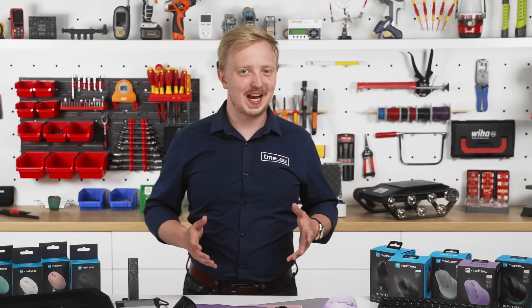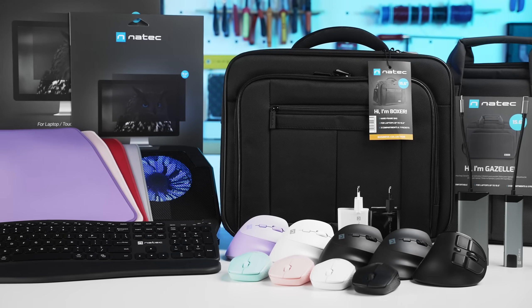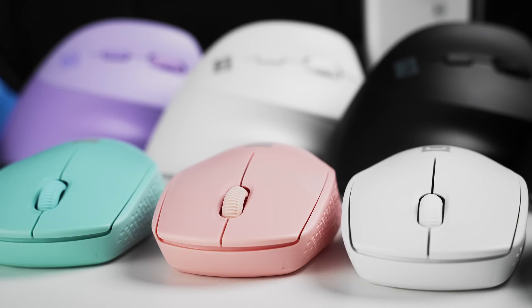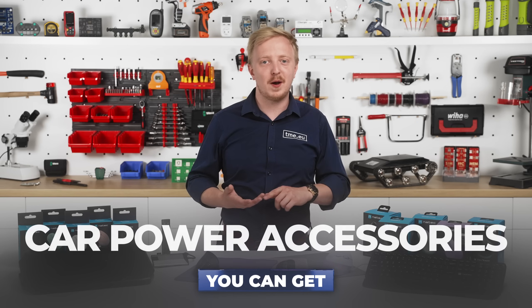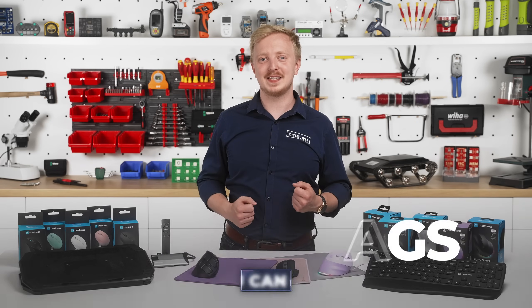We've got a new brand joining our offer. Natek, a manufacturer of computer accessories, is now available to our customers. What can you get? Peripherals, adapters, USB hubs and cables, car power accessories, privacy filters, and even laptop bags.